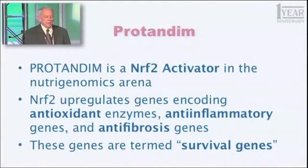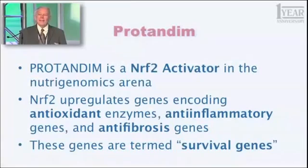Those 500 genes have something in common: they are generally termed survival genes, and they fall into three broad categories. First, antioxidant enzymes — like superoxide dismutase and catalase — that protect you from oxidative stress. A second significant group are anti-inflammatory genes that fight the process of inflammation in your body. And another group are anti-fibrotic genes, meaning they fight the process of scar tissue formation. If scar tissue occurs in your lungs, it's called pulmonary fibrosis — it's untreatable and fatal.